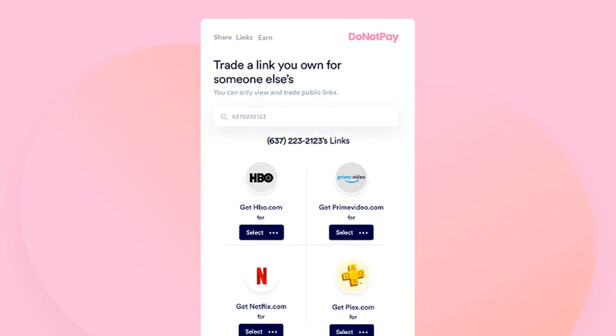Recipients of the links need to have the DoNotPay extension installed and will be logged into the sender's account automatically after verifying their identity. As it works by transferring the cookie of a logged-in session, nobody will see your password.